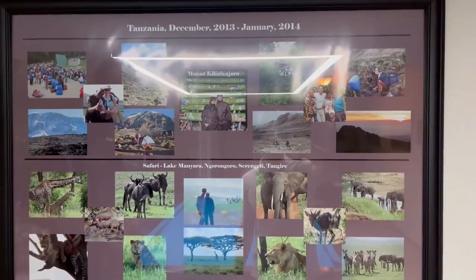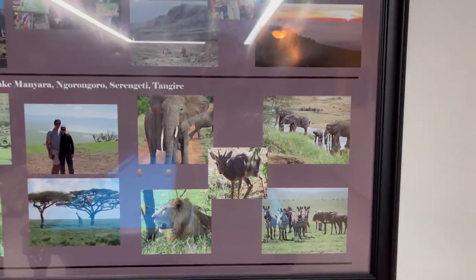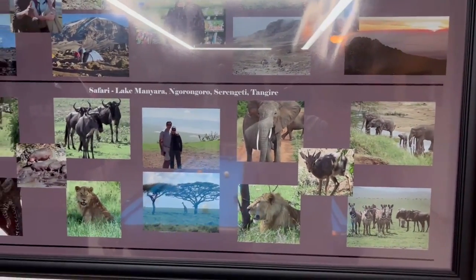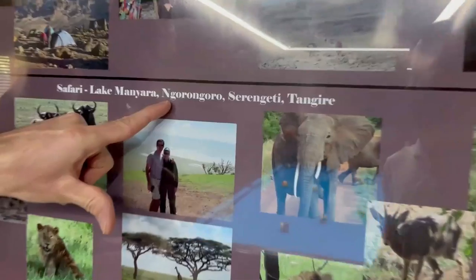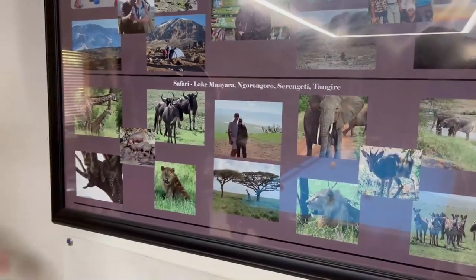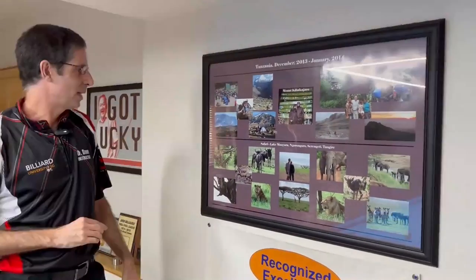My wife and I went to Africa — it was a great trip. We did a five-day safari visiting different parts of Tanzania, and there were animals everywhere, every type you can imagine. The most vivid memory is the Ngorongoro Crater — it was like Jurassic Park, an ancient volcanic crater, and as soon as you drove over the rim you could see animals everywhere: giraffes, elephants, zebras.